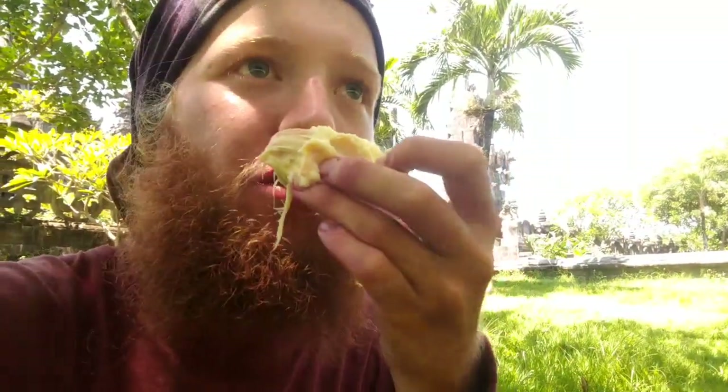Tastes like cake — custard cake. Wow, that's good. No bitter. Wow.